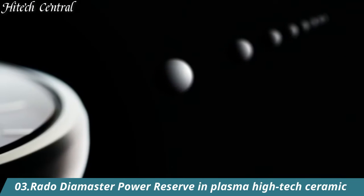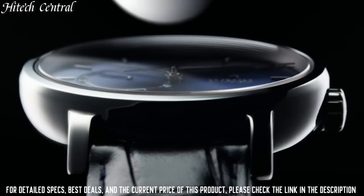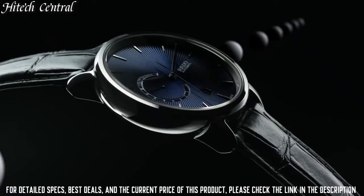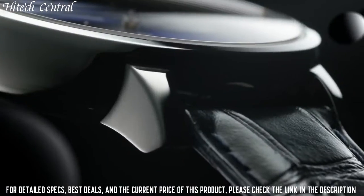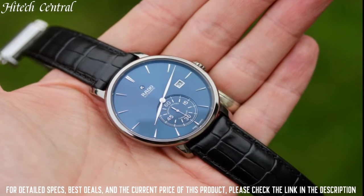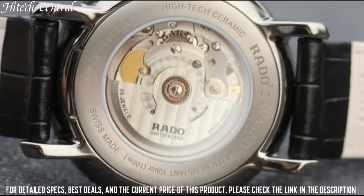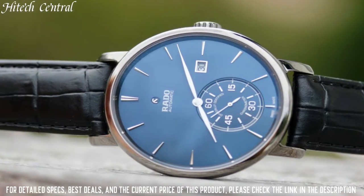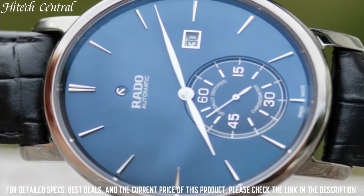Number 3: Rado Diamaster Power Reserve in Plasma High-Tech Ceramic. Dial type: analog, date display at the 6 o'clock position, power reserve indicator, automatic movement, scratch-resistant sapphire crystal, transparent case back, round case shape, case size 43mm, case thickness 12.3mm, fold-over clasp, water-resistant at 100m.